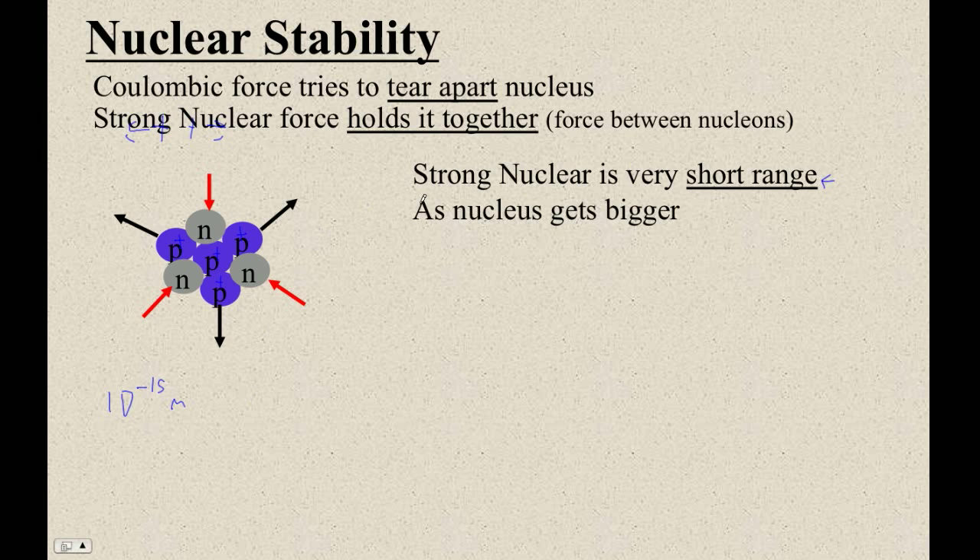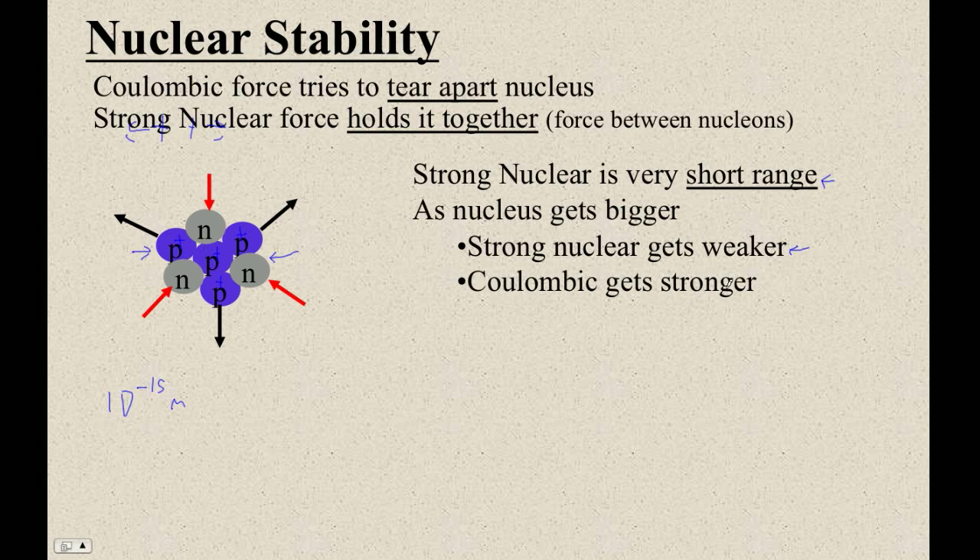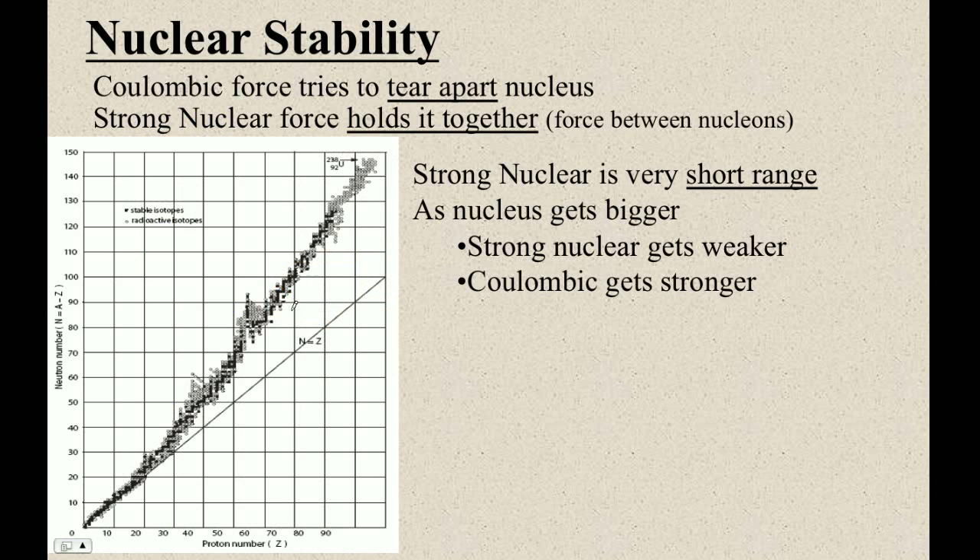As you get bigger and bigger nuclei — things like uranium and thorium — the strong nuclear force gets weaker. That's because this side of the nucleus can't reach the other side with the strong nuclear force; it can only reach the nucleons near it. But the coulombic force always gets stronger and stronger. So something's going to happen, and this is of course why we don't have an infinite number of elements — the strong nuclear force eventually craps out because the nucleus is too big.